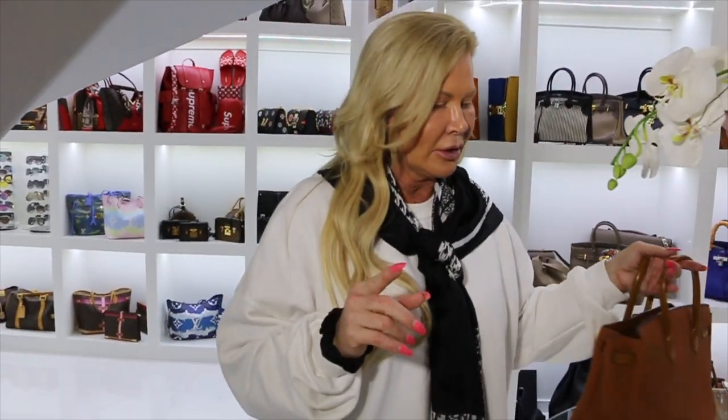By the way, it's called pandemic shopping still. Don't you love it, Fab? I love it, I love shopping. A couple of little items came in while I was in Mexico.